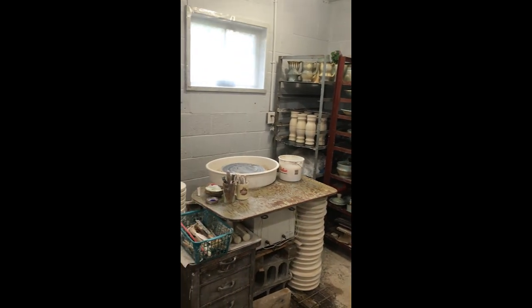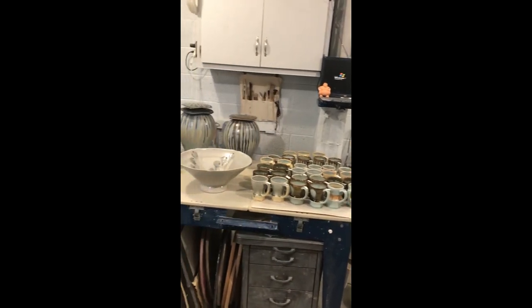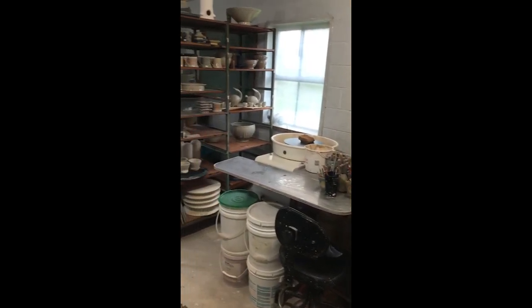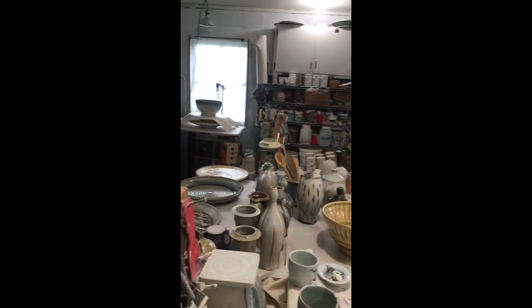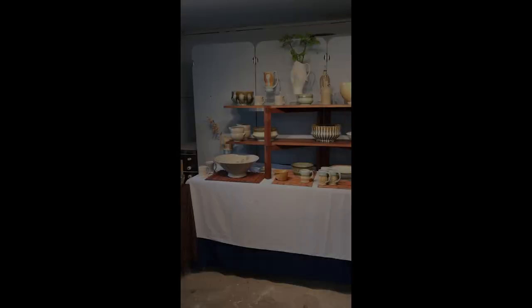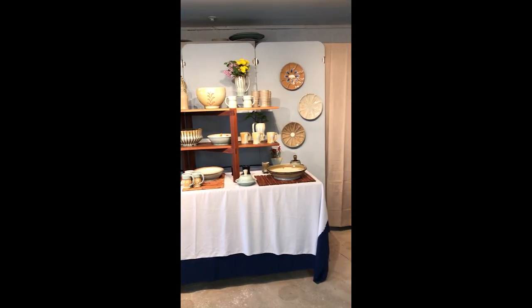We do not currently have a permanent show space, and therefore we convert our studio into a gallery for the 16 Hands studio tours. Here's a video of our studio as it is now in working order, and right after that is a video of our working studio converted into a gallery space for a 16 Hands sale.